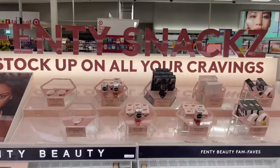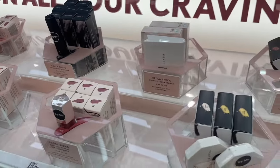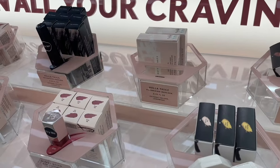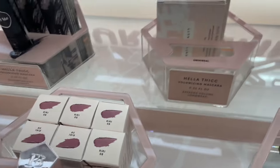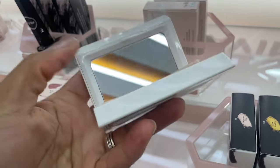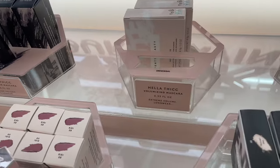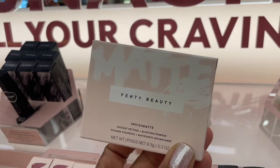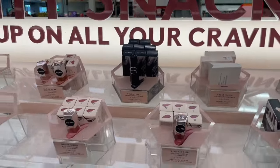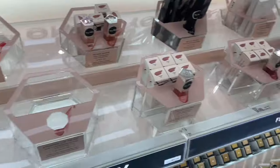If you love Fenty makeup, stop in at your Target if it has an Ulta, because they have everything in smaller packaging. They also have the Hella Thick Volumizing Mascara, and there's a compact here — the Invisimatte Instant Setting Blotting Powder — though one item was placed in the wrong spot on the display.